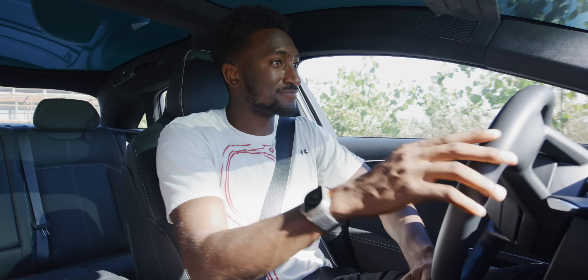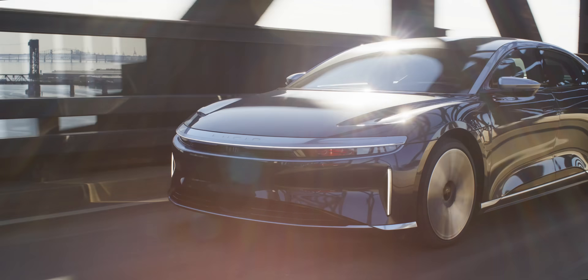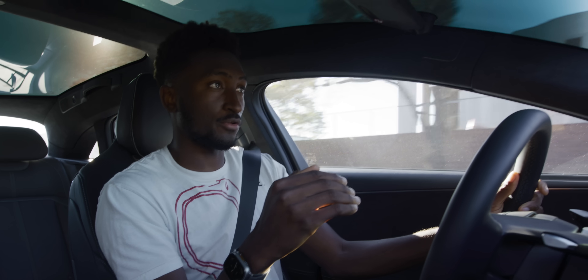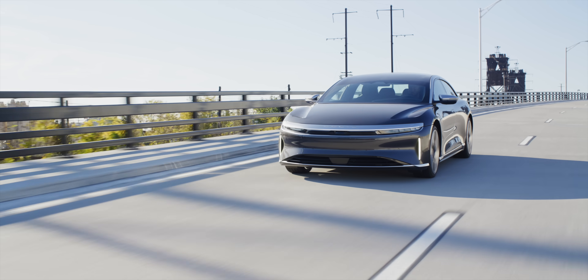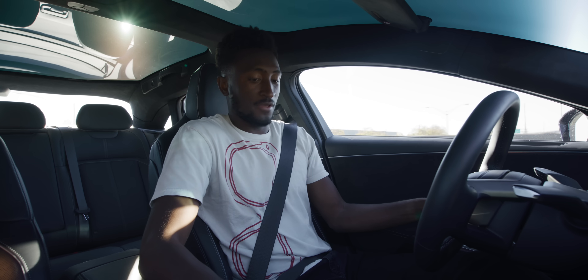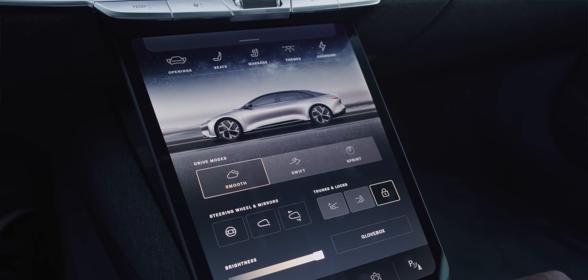Something I've realized is a little underrated and doesn't get talked about enough is cars that have multiple personalities. A single personality is nice, but being able to switch between sporty and luxurious chill is nice. We can't ignore the fact this is a big sedan — there are three drive modes in the settings: Smooth, Swift, and Sprint.